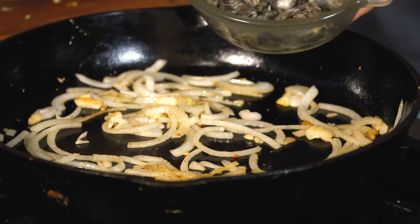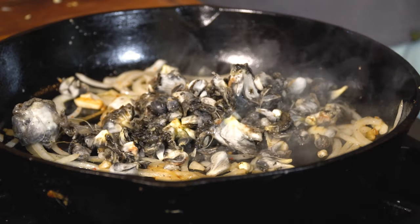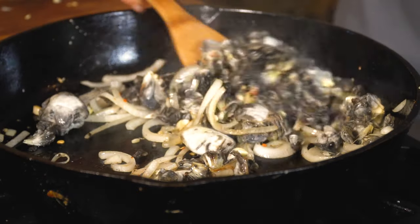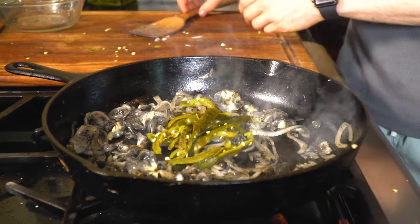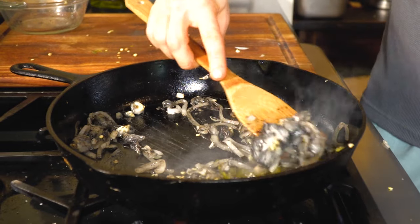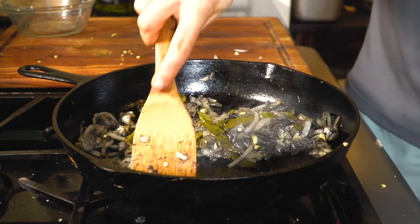The Huitlacoche really doesn't need much time at all — you're probably going to cook it for less than two to three minutes. Since the roasted poblano is already cooked, I'm just adding that at the end for maybe 30 seconds just to make sure it gets warm. But really that's all there is to it — super easy and quick vegetarian taco. Let's give these things a taste test.